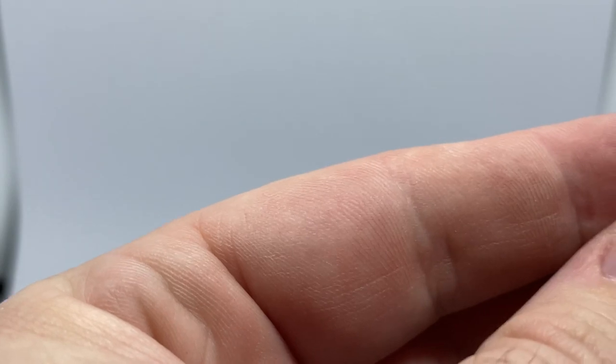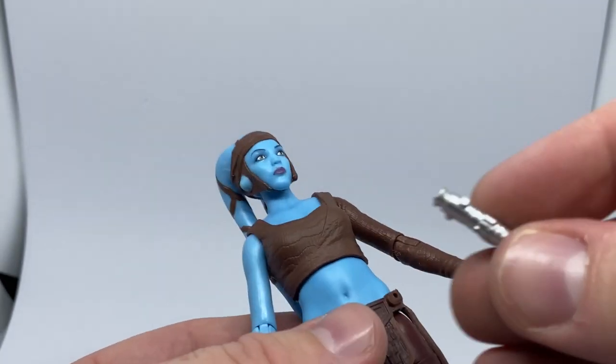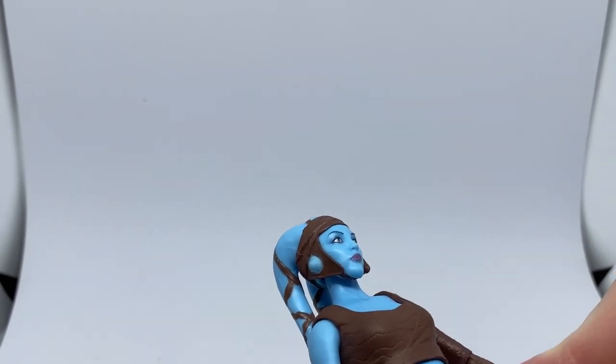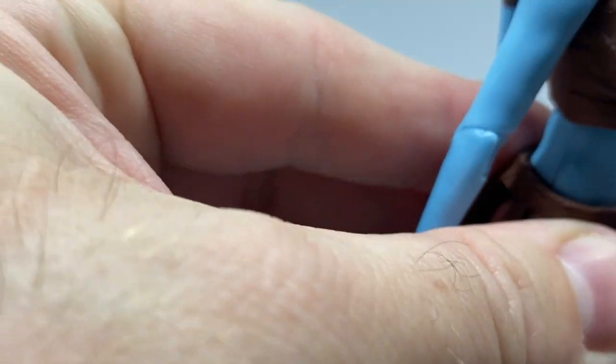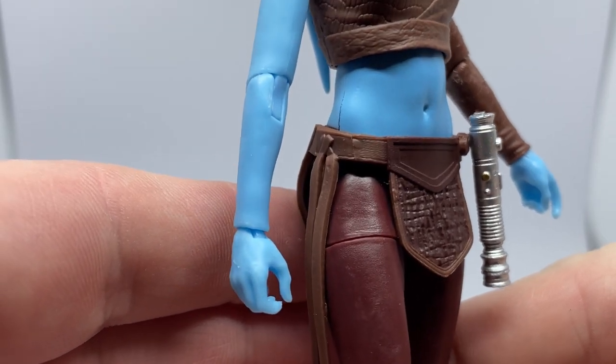Not sure whether this hilt has been used before — maybe with the General Grievous set, I can't remember — but yeah, that looks to be able to peg onto her belt right there. It's a tight fit, but it gets in there. That looks good.